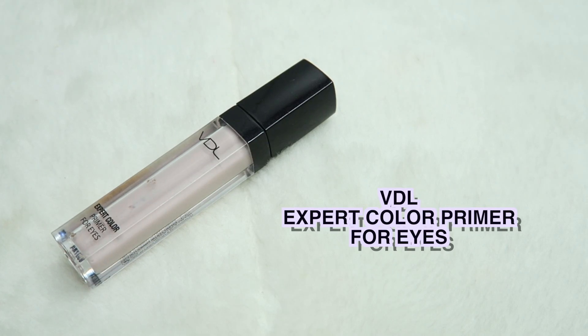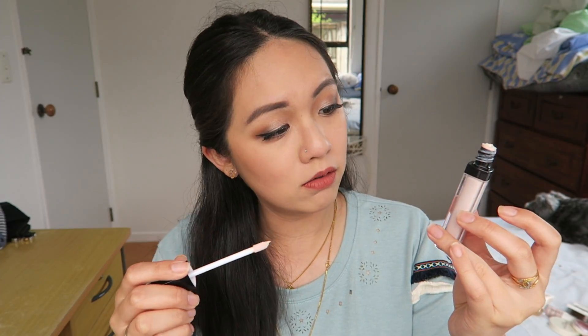For the eye primer, it's really hard to pick one that I really like, but the one I always go for is this VDL Expert Color Primer for Eyes. I've used this a lot and it's running low — only a little bit left, which means I have to stock up. I love this so much — it reminds me a lot of the NARS eye primer I used to have, so it's a good deal, and it's cheaper than the NARS eye primer. The finish is translucent, it doesn't give any color on your eyes. This is great under eyeshadow to make it more pigmented and more long lasting.